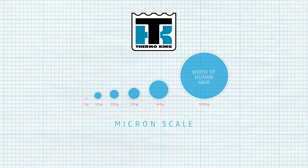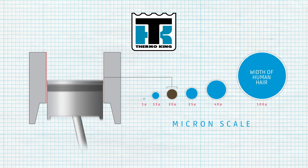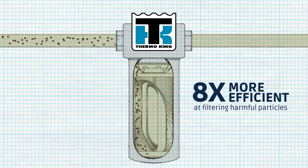For example, 20 micron contaminants are the most harmful to Thermo King engines because they are the same size as the bearing clearance. Thermo King oil filters absorb these harmful particles eight times more efficiently than generic filters, preventing the particles from scratching or severely damaging the engine bearings.